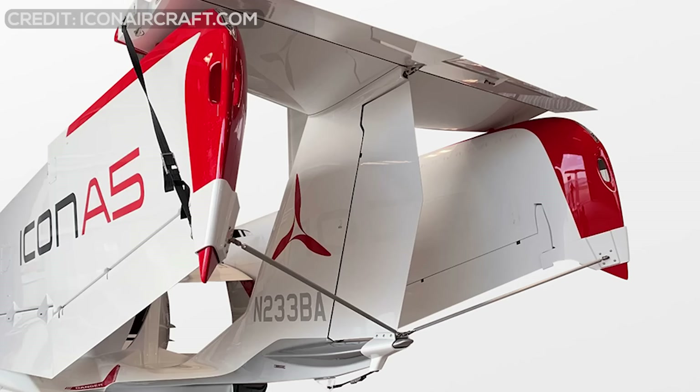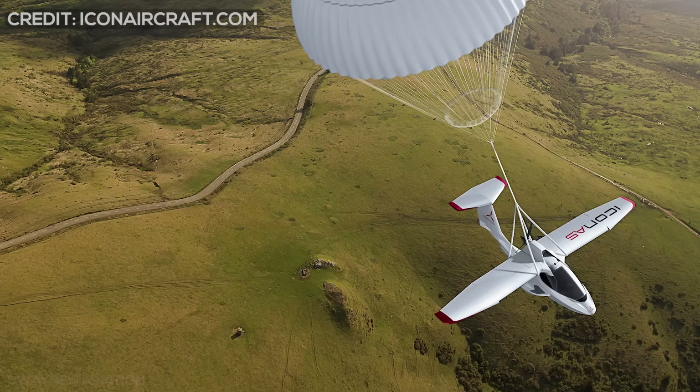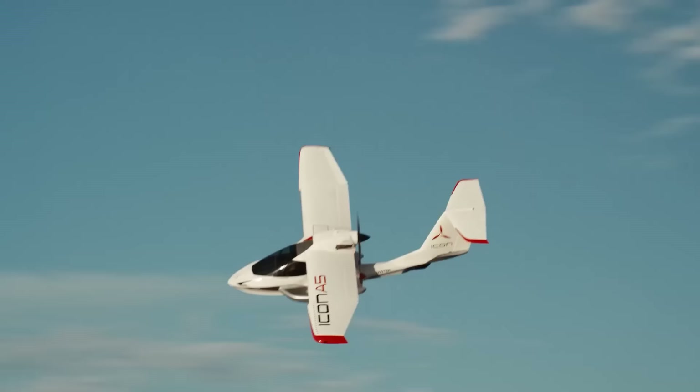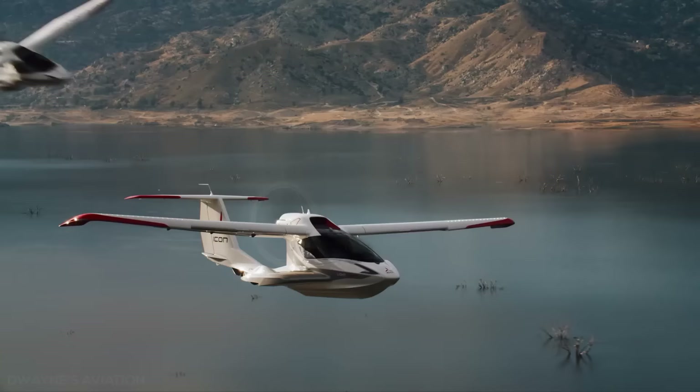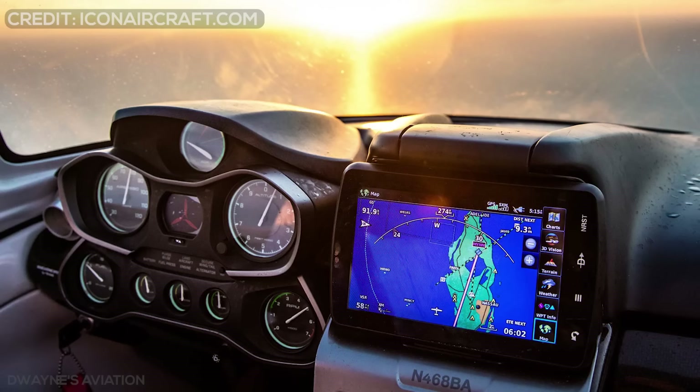The bigger wings called for a larger tail, which in turn required a stronger tail boom. The result was a larger and heavier airframe with a maximum gross weight of 1,510 pounds. A whole airframe ballistic recovery systems parachute is optional, except for US-registered A5s where it is mandatory, due to ICON's exemption from the US light-sport aircraft weight limit.